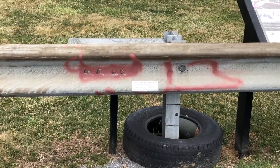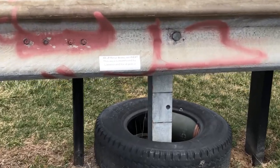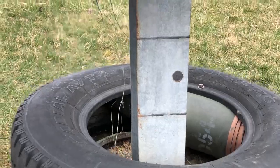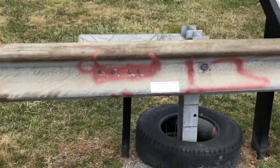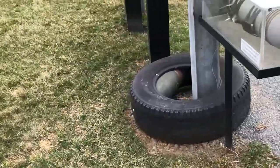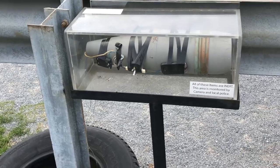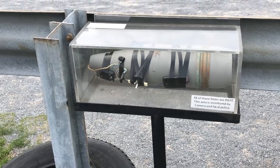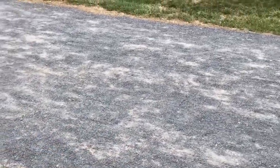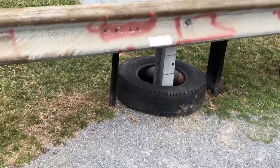We've all heard about improvised explosive devices from operations in Iraq and Afghanistan. You can see here they've got some examples of a round hidden in a tire alongside the road, and you can check out how an explosive could be hidden behind a guardrail — some examples of how our troops in Iraq and Afghanistan had to identify and avoid these things at all times.